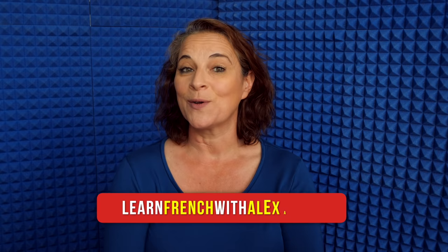As always, there is a support guide available with this lesson, so click on the Join button below to become a member of my channel. And also, there is LearnFrenchWithAlexa.com, my awesome website.